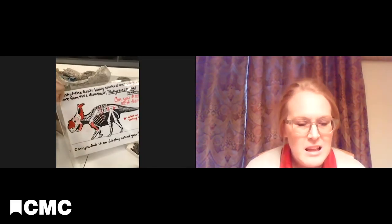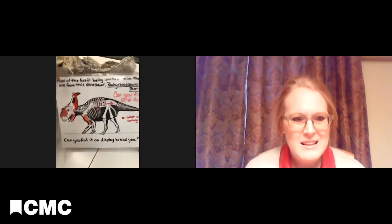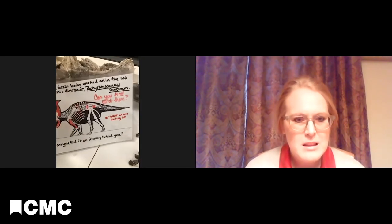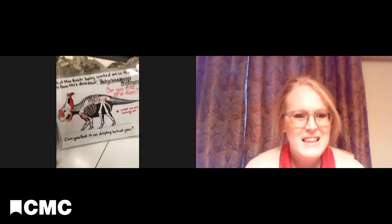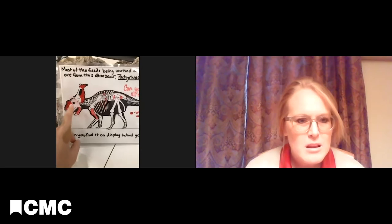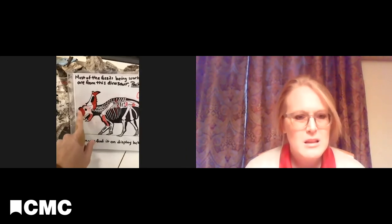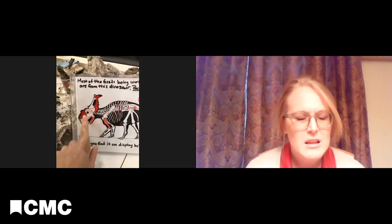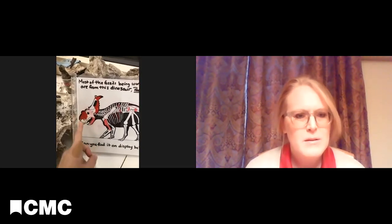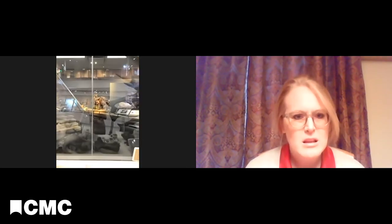So this is the animal — it's a relative of triceratops. Instead of those three horns like triceratops, it's got this big, kind of nasty-looking thing right here called the nasal boss. In life it would actually be covered in a really thick skin pad, maybe to butt heads or maybe to show off. A lot of our fossils come from this animal and we even have it on display out there.